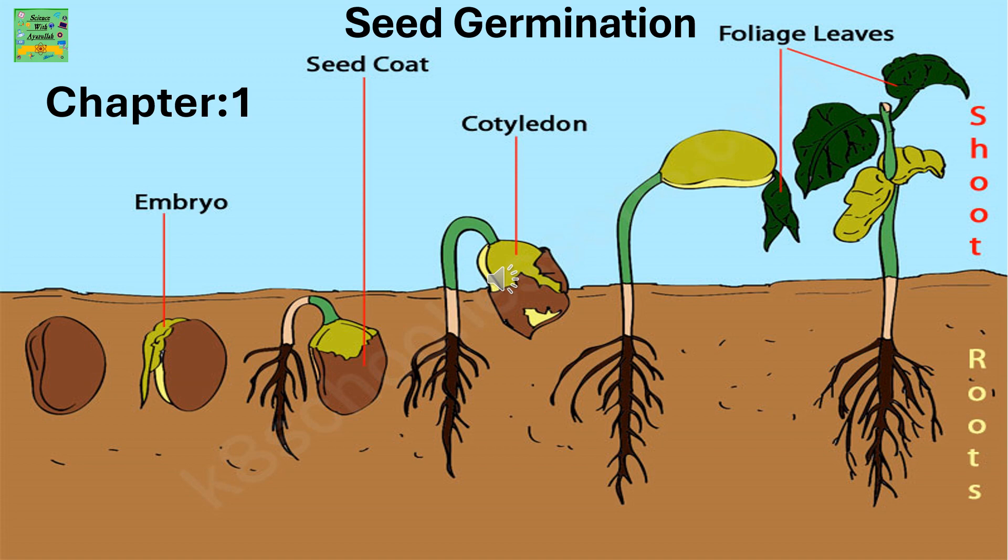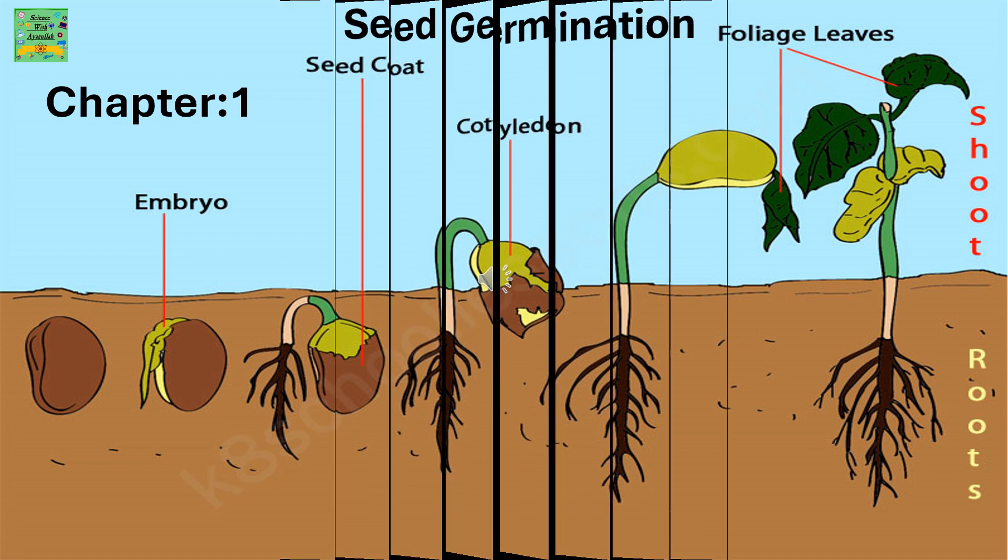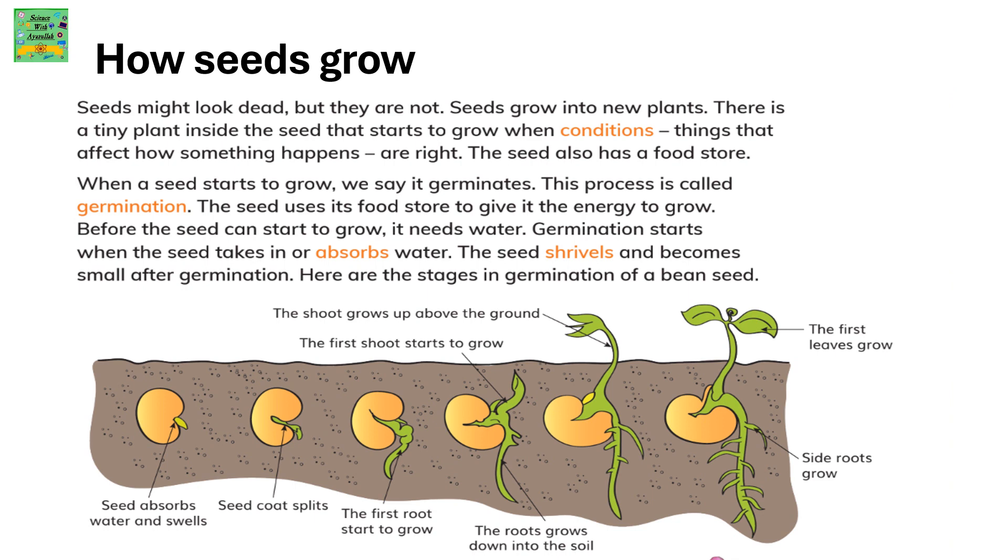Seed Germination. You may wonder how seeds grow. Seeds may look dead to you, but they are not. Seeds grow into new plants.